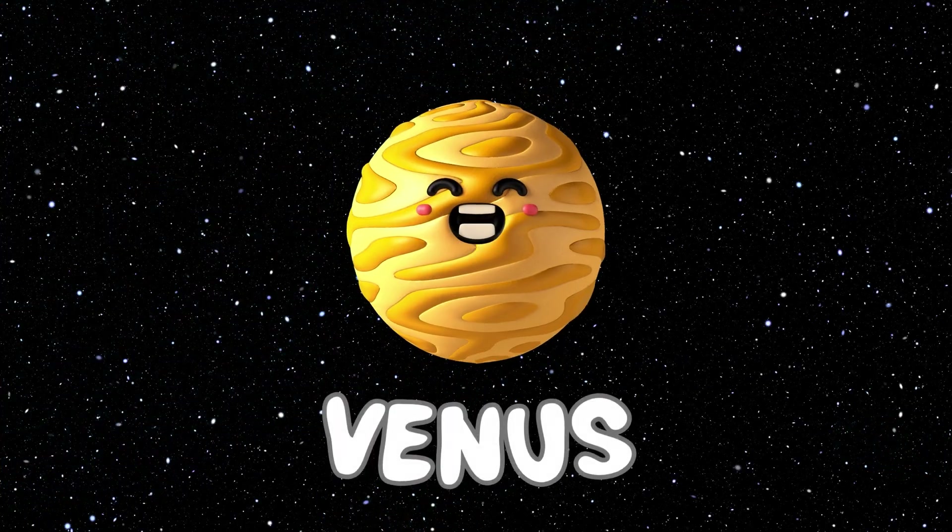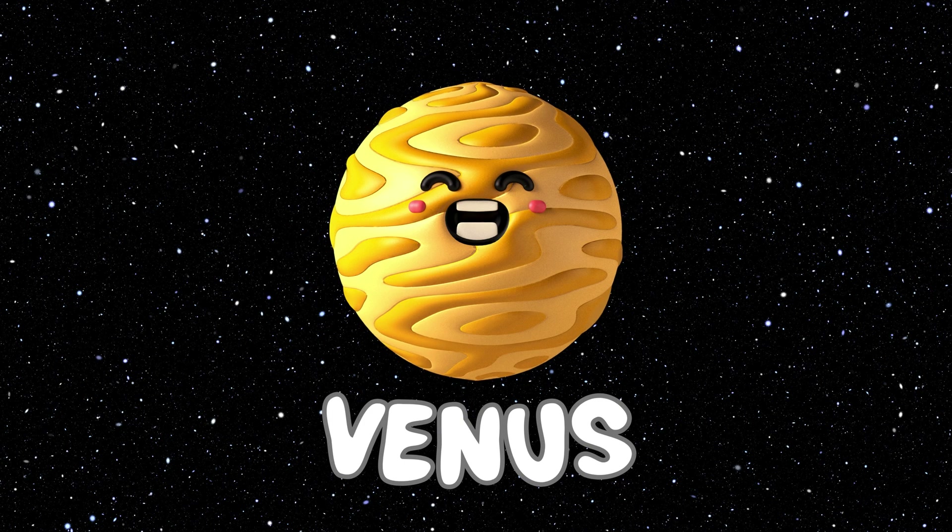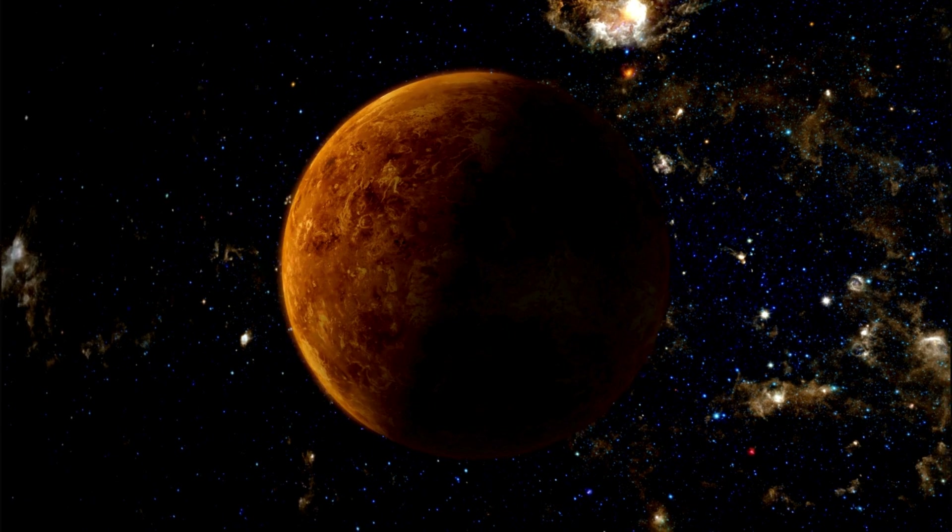This is the Venus planet. The Venus planet is the second planet of our solar system. And the Venus planet is our neighbor planet. And this is how the Venus planet does look.